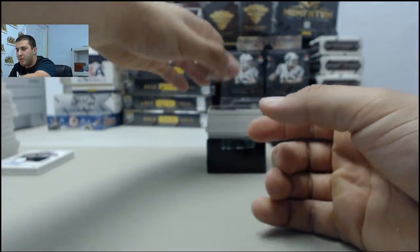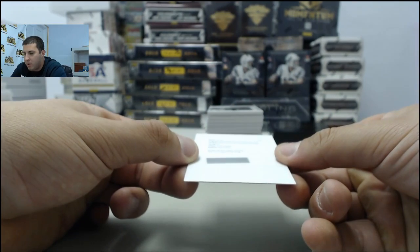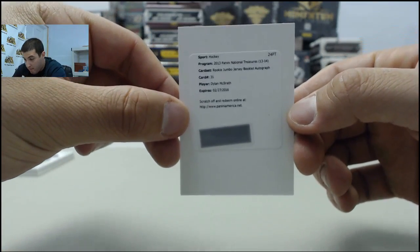Next up, we have a rookie jumbo jersey booklet autograph — Dylan McIlrath.